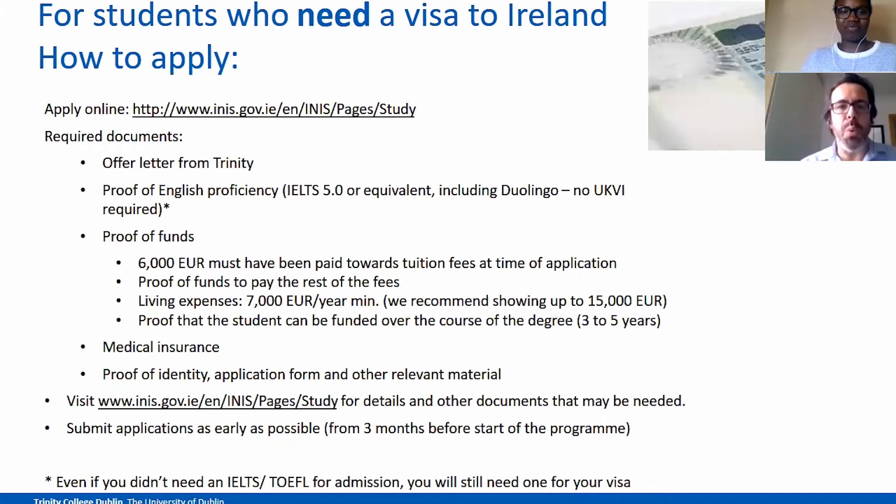For students who need a visa to enter Ireland, you have to apply online — you can see the link at the top of this slide. The following are the required documents. Very importantly, you need to have an offer letter from Trinity. You will also need proof of English to prove that you have at least 5.0 in IELTS or equivalent in TOEFL, Pearson, and many others including Duolingo, which is a novelty. Regarding funds, you also need to show that you have €6,000 that has been paid towards the tuition fee at the time of the application.